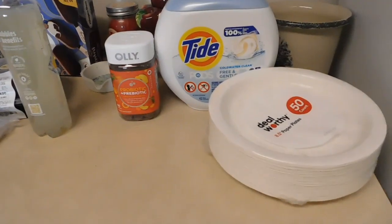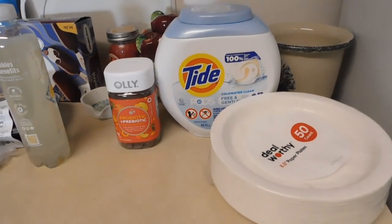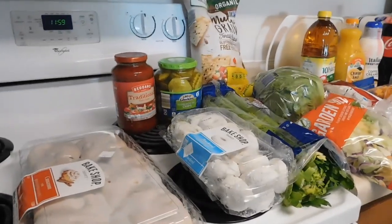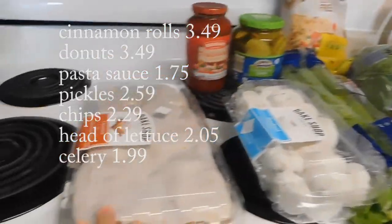For household items, what I needed here was paper plates — trying to use those only on occasion. They're sure handy to have instead of doing dishes. Some Tide and some Robitussin. All these I did as an order pickup from there this week.